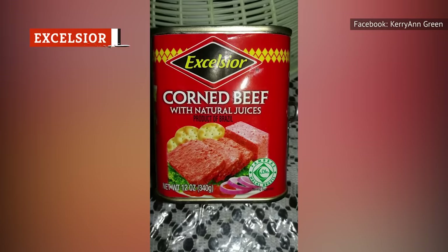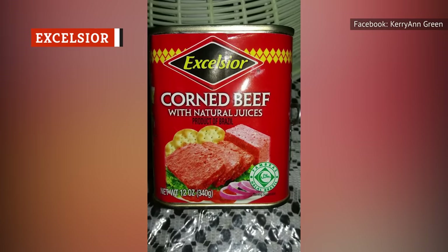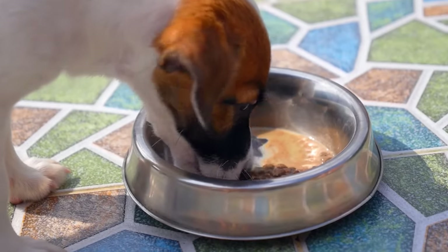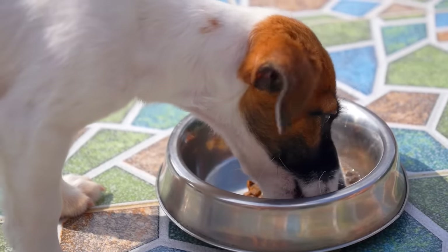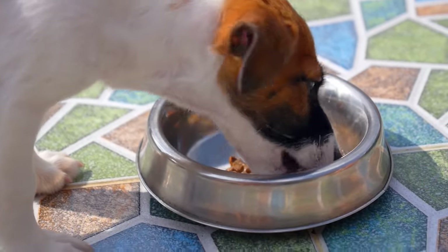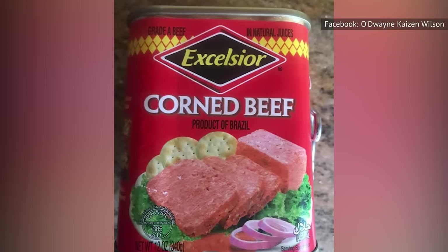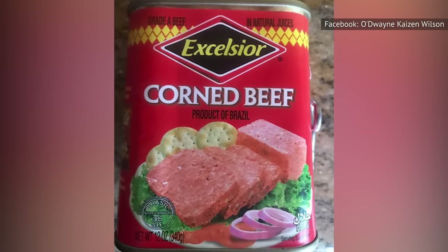If you pick Excelsior, make sure that your kitchen is well-ventilated, because this brand has a really strong smell, and it's not a pleasant aroma. It smells like canned dog food that expired many moons ago. The good news is that Excelsior tastes a lot better than it smells. As an added bonus, there's also nothing to complain about in terms of texture. That said, despite the positives, the smell is probably all you'll be able to remember. So don't settle for something that'll stink up your kitchen when you don't have to.